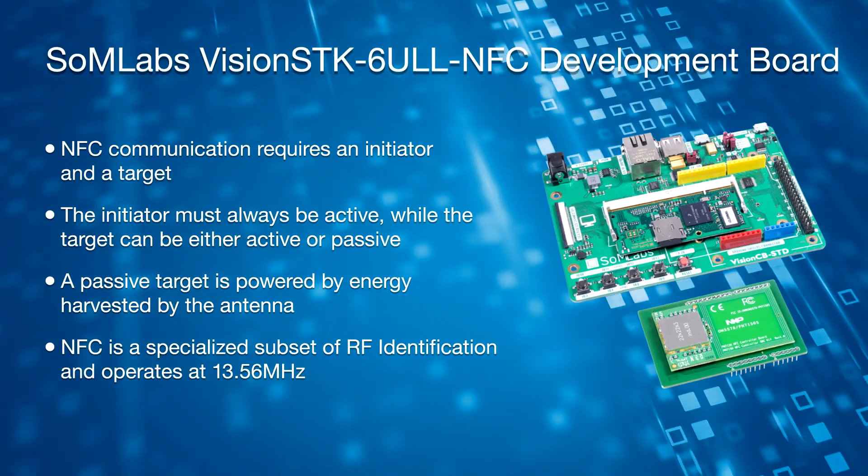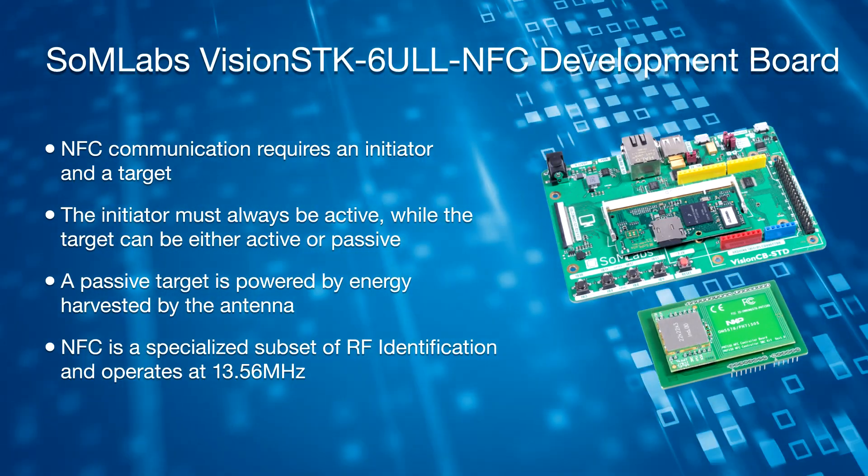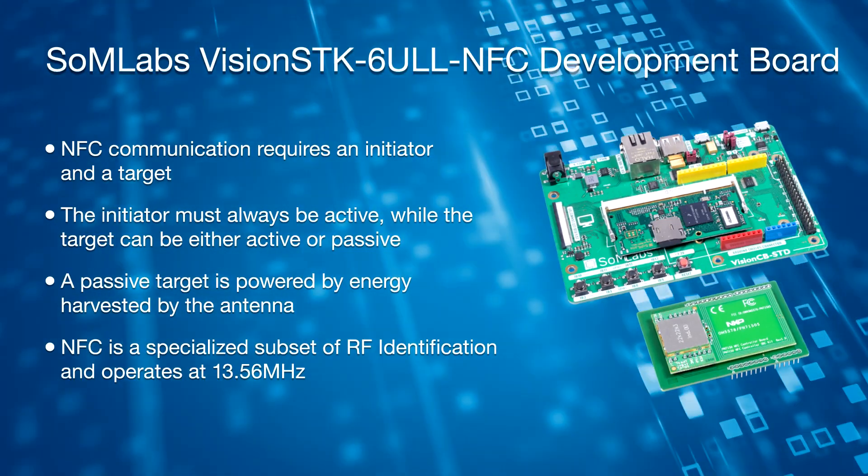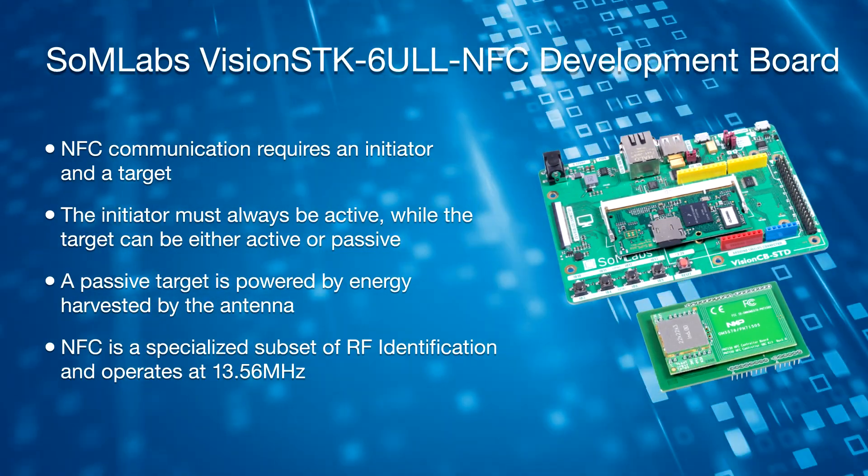NFC is a specialized subset of RF identification. It operates at 13.56 MHz and performs many of the same functions as RFID tags and contactless smart cards. NFC can use a passive or active communication scheme. In the passive scheme, the initiating device provides power to the target device, saving energy and allowing use without its own power source. In the active scheme, both devices require power, but more sophisticated interactions can take place.